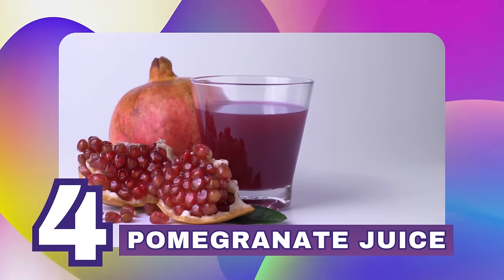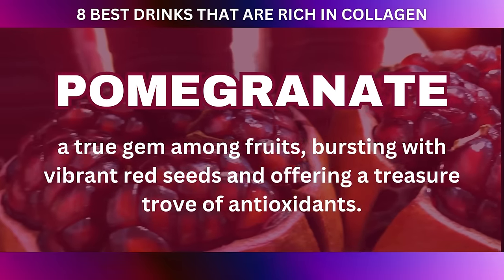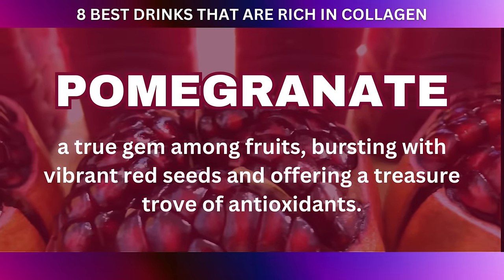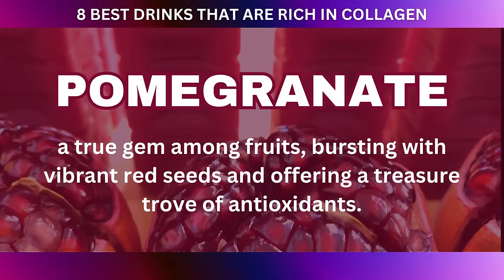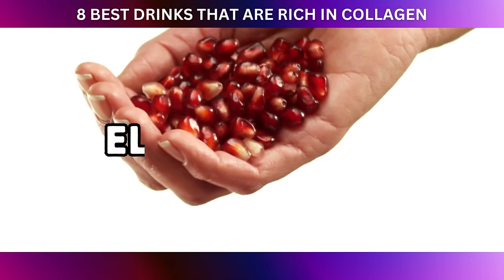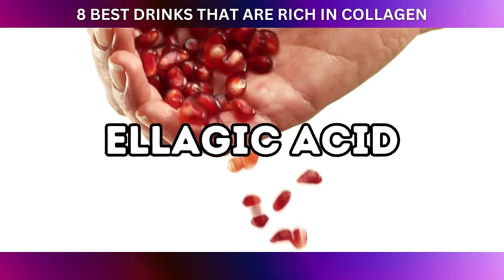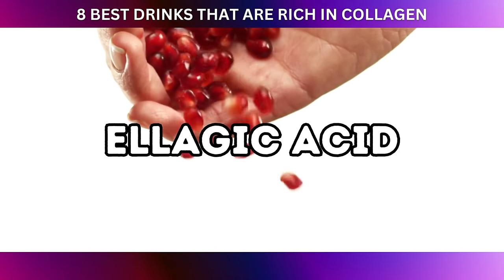At number four: pomegranate juice. Pomegranate, a true gem among fruits, bursts with vibrant red seeds and offers a treasure trove of antioxidants. Among these precious antioxidants lies ellagic acid, a compound that holds significant promise for supporting collagen synthesis and promoting skin protection.